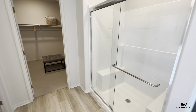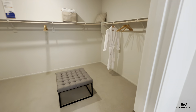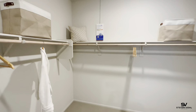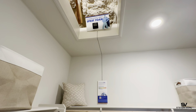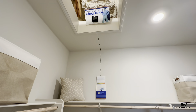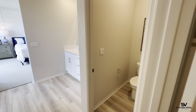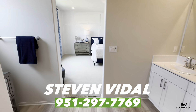Here's the shower. And here's the master closet. They also spray-foam everything up in the attic throughout the home, so it's very nicely insulated. It keeps it nice and cool in the summer and nice and warm in the winter.